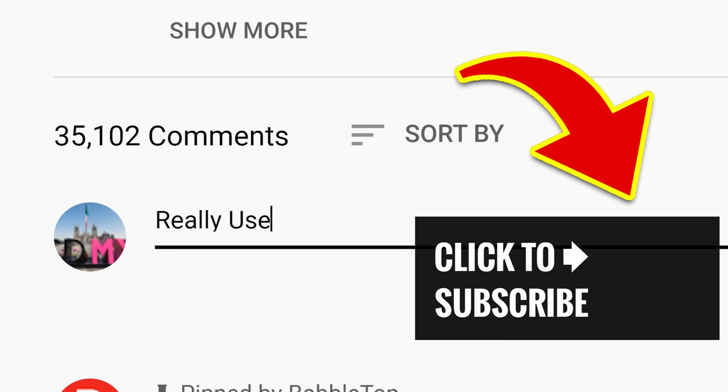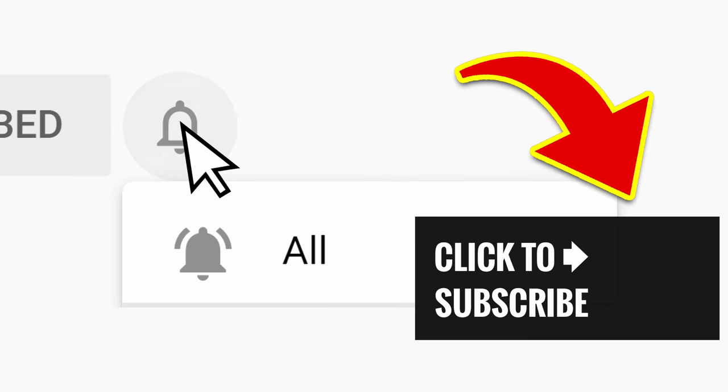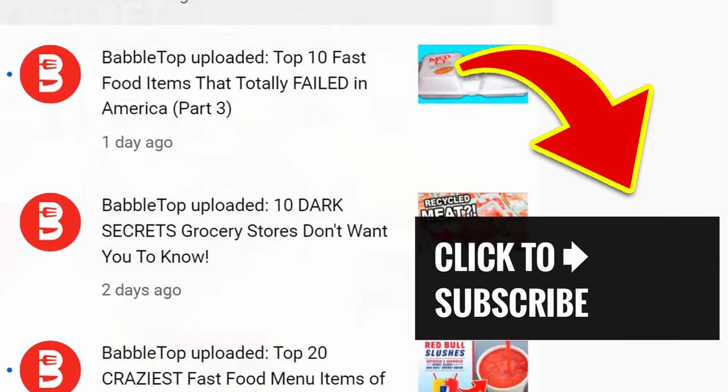Let us know if these hacks work out for you! Tap or click another great video, hit that subscribe button, and ring that bell to join our notification squad!